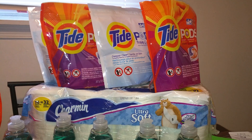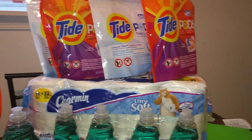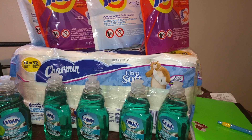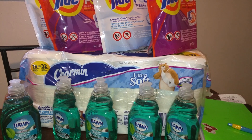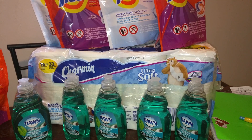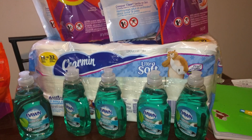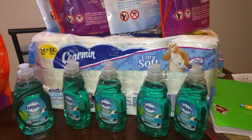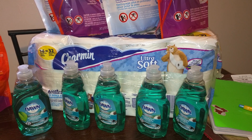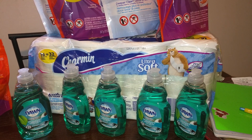You already know about the Tide Pods — spend $15, get $5 back in ECBs. For the toilet paper and Dawn, the deal is also spend $15, get $5 back. The Charmin toilet paper is on sale for $9.99. We have a dollar off one printable, which made it $8.99. And for Dawn, there is a 30 cents off one coupon — I used two of those — and they are both internet printables.